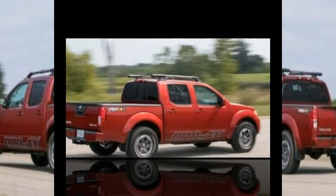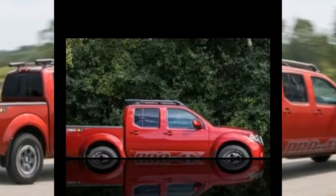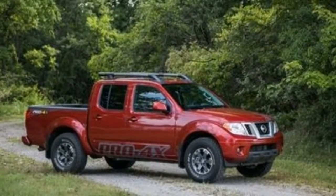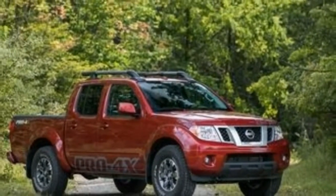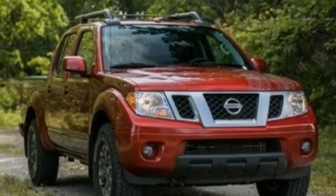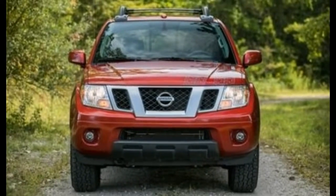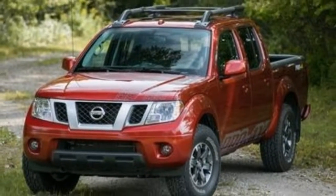We'd also add the SV value truck package for $1,990. It includes a cargo box channel system and adjustable tie-downs, trailer hitch, spray-in bed liner, and sliding bed extender, dual-zone automatic climate control, heated front seats, and rear parking sensors. Along with those options, the SV trim features standard bed rail caps, remote keyless entry, and a three-month subscription to Sirius XM satellite radio.